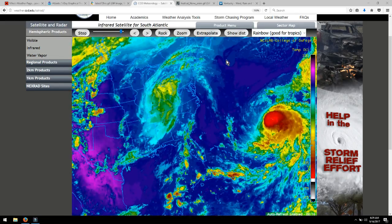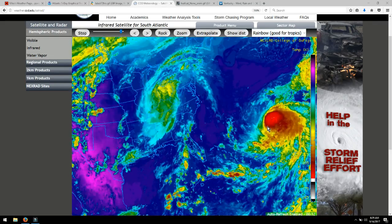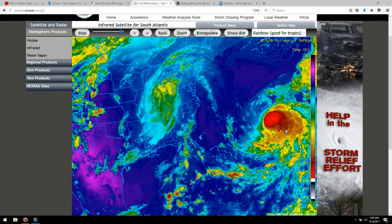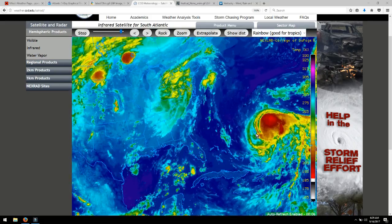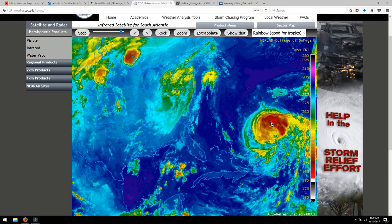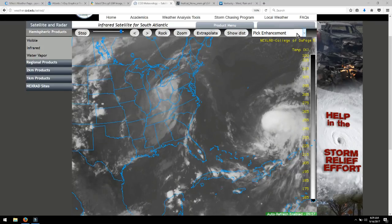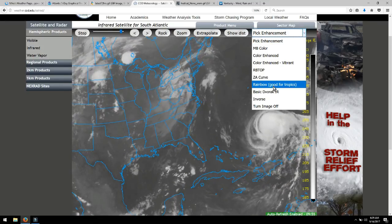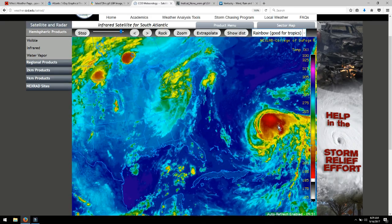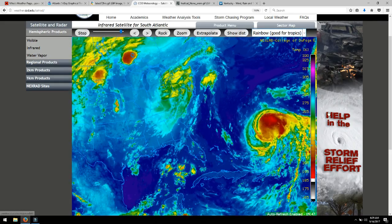I have another kind of different radar I'm going to start using — I really like this one. I was talking about how Jose was trying to keep its counterclockwise hurricane spin and then those shear winds were just ripping it apart, causing those ripples we were talking about. You can even still see some of those here. We're getting new images, so we'll go back to rainbow colors for our tropics — easy to see.